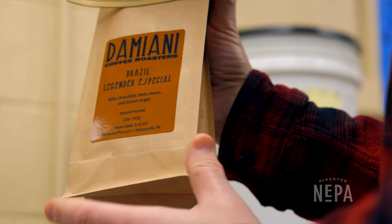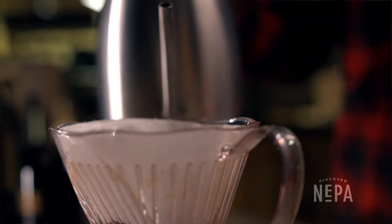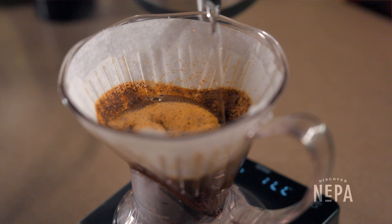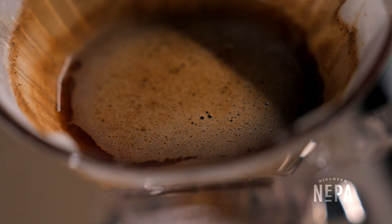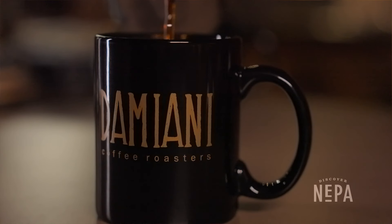We also offer wholesale training for trainers, baristas, and owners. We can offer training in espresso brewing, filter coffee brewing, and cold brew. We can also offer bar flow training — how to be as efficient as possible behind the bar.